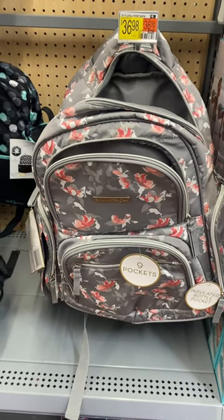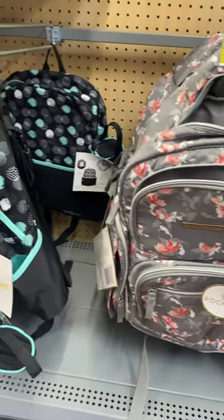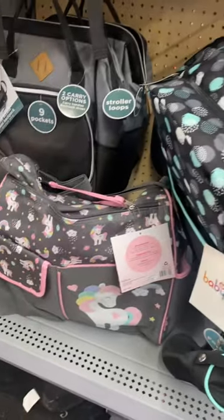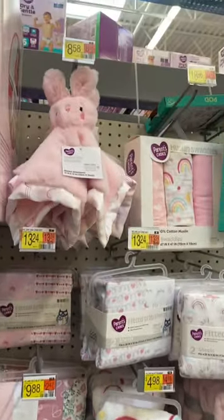Hey, welcome back to my channel! I'm at Walmart and I want to show you what's new in the baby department. They have this backpack for $36.98 with a floral print — this mint green one I thought was really cute with the little circles. And they have a unicorn one too. They also have a few new blankets.